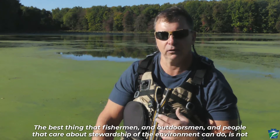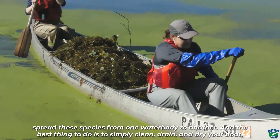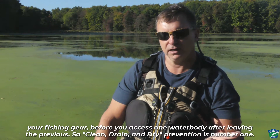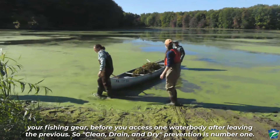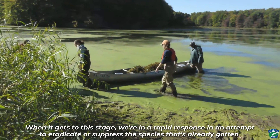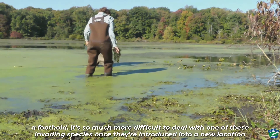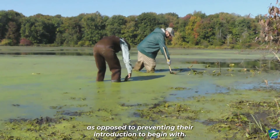The best thing that fishermen, outdoorsmen, and people that care about stewardship of the environment can do is not spread these species from one water body to another. The best thing to do is to simply clean, drain, and dry your boat and your fishing gear before you access one water body after leaving the previous. Clean, drain, and dry — prevention is number one. When it gets to this stage, we're in a rapid response attempting to eradicate or suppress a species that's already gotten a foothold. It's so much more difficult to deal with an invading species once introduced, as opposed to preventing their introduction to begin with.